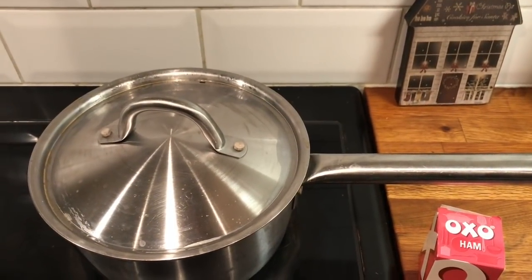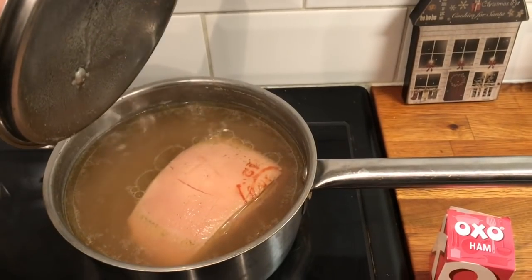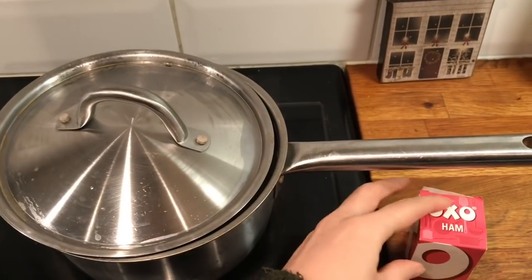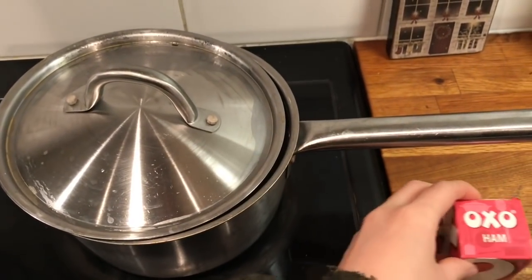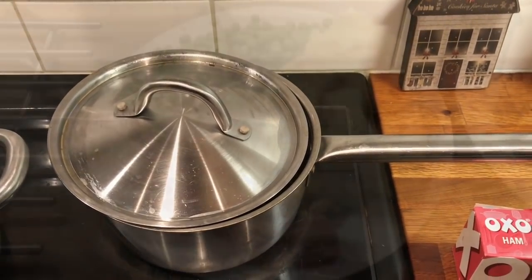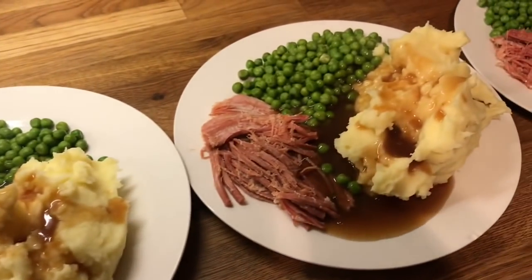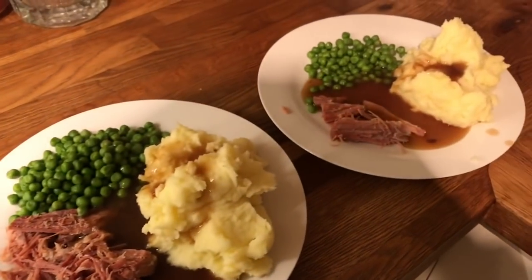Hey guys, it's Friday. So for dinner tonight I have done boiled gammon — just water in there and then I added two of these ham Oxo cubes to add to the seasoning. So we're going to have this with mash and peas. I'll show you it plated up. This is Danny's, mine, Cameron's, Liam's and Little Ollie's.